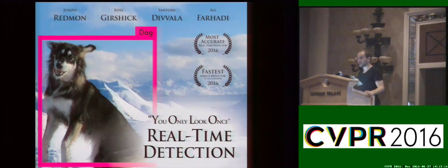My name is Joe. I'm going to be presenting YOLO, a real-time object detector. This is joint work with Ross Gershik, Santosh Tavala, and Ali Farhadi.